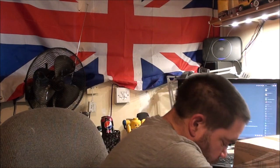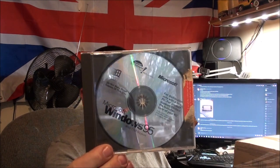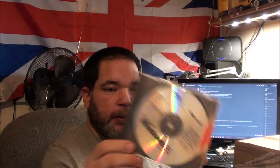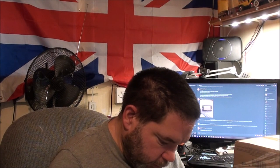Someone's reusing Amazon packaging, which is fine. I bought myself a Windows 95 disc with USB support.